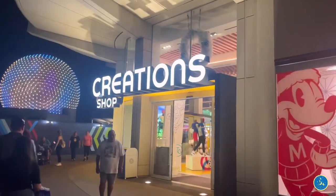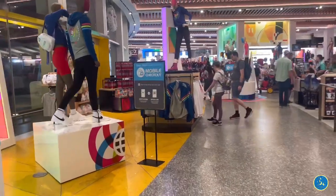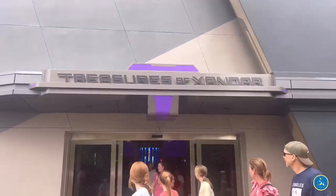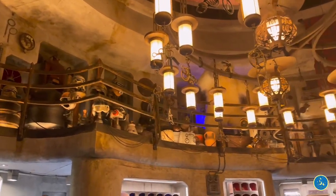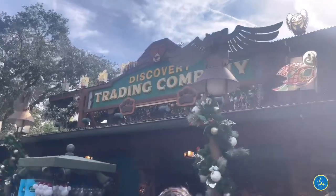In Epcot, you're going to have two locations. The first one is the Creation Shop, which is the flagship store in Epcot for all of your souvenirs, and then also Treasures of Xandar. In Hollywood Studios, you also have two locations: the first is Mickey's of Hollywood on Hollywood Boulevard, and the second is Doc Ondar's Den of Antiquities in Galaxy's Edge. In Animal Kingdom, you also have two locations: Island Mercantile and Discovery Trading Company.